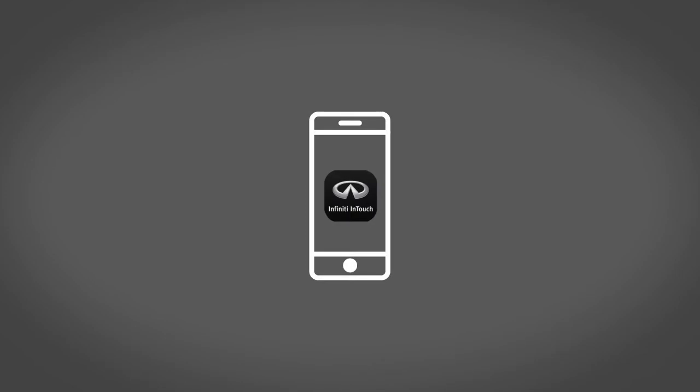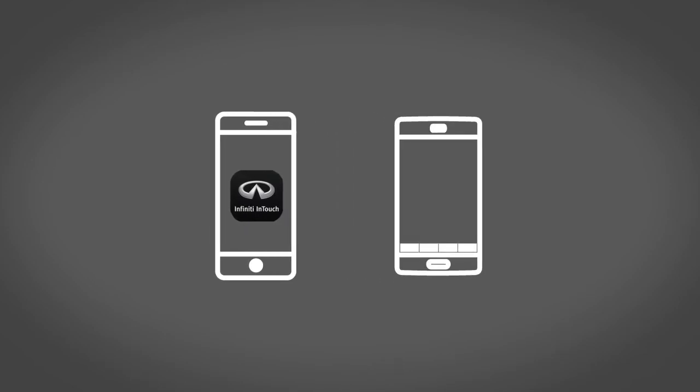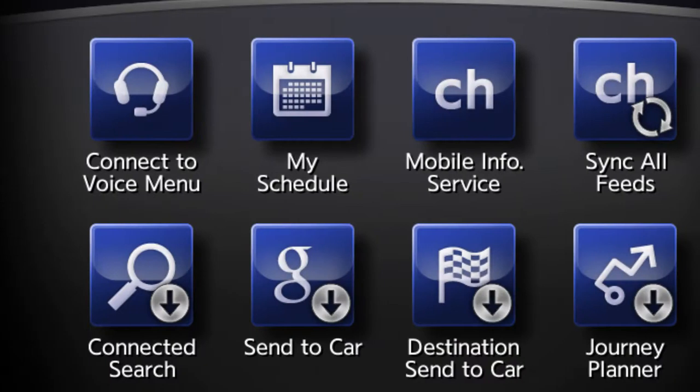Then, download the Infinity InTouch Services companion app from the Apple App Store or Google Play App Store.